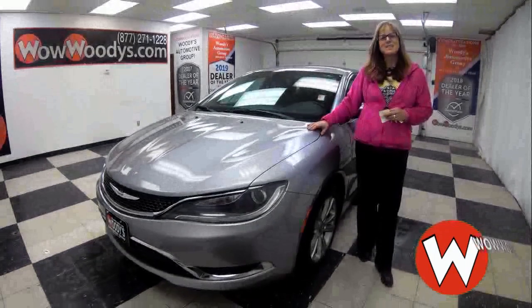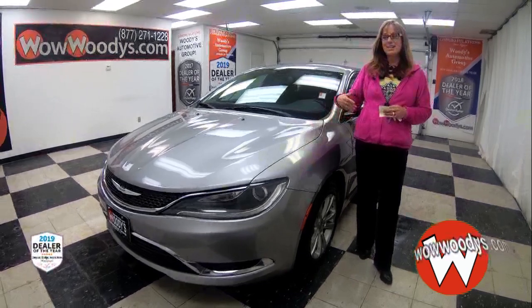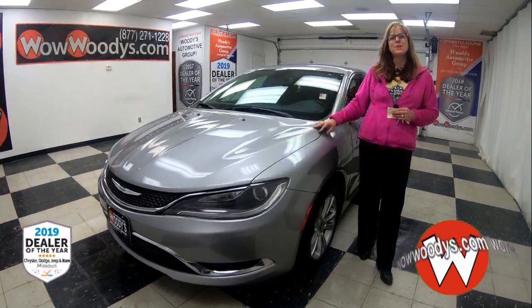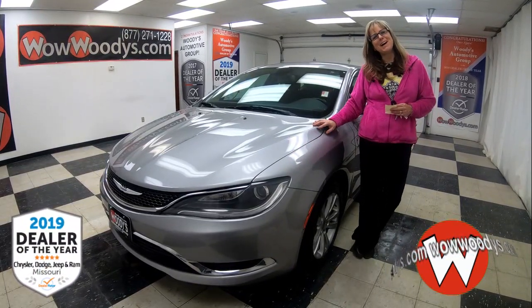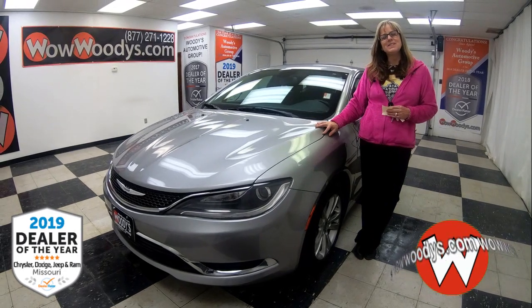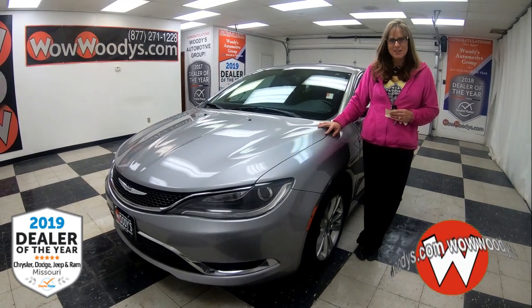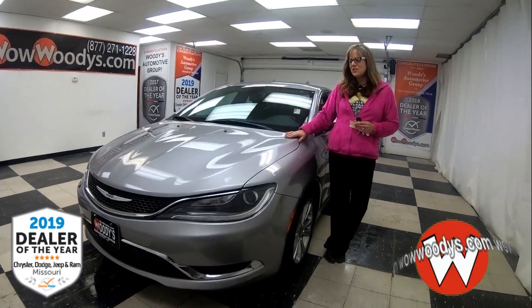For a sedan that gets amazing fuel efficiency, has a backup camera, and has really cool styling, I've got a great option for you. Hey guys, it's Sonya here at Woody's Automotive Group, the highest rated dealership in Middle America and Dealer of the Year for the last three years in a row. You can learn why at over10000reviews.com.